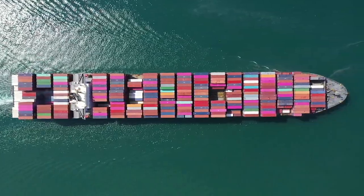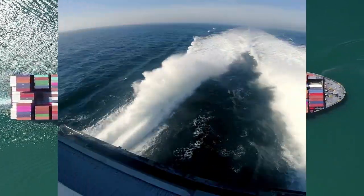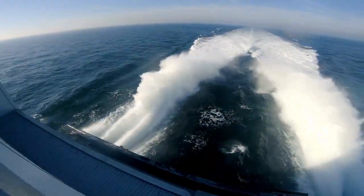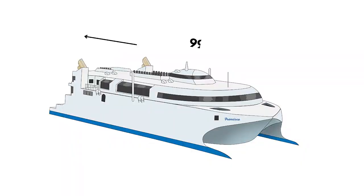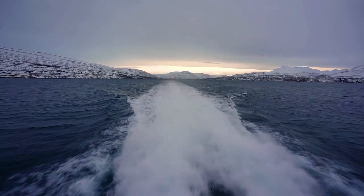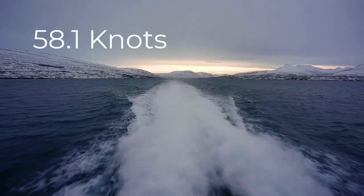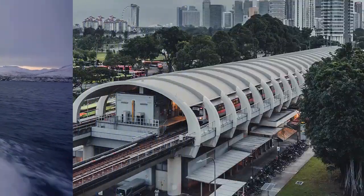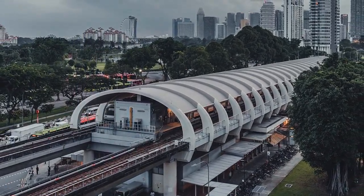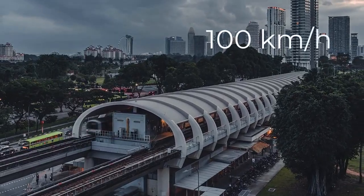We know that ships are slow, but there is one fast ship — faster than a metro train. The Francisco, a 99-meter catamaran, is the world's fastest ship, hitting a lightship speed of 58.1 knots or 107.6 kilometers per hour, surpassing the speed of Singapore's metro, which is 100 kilometers per hour.